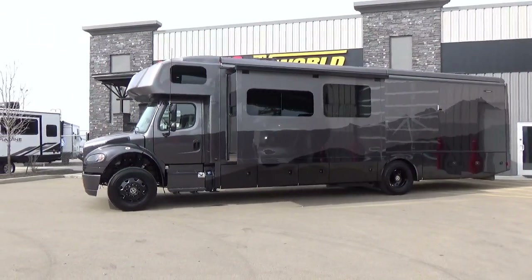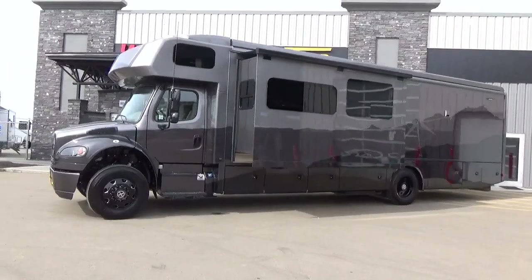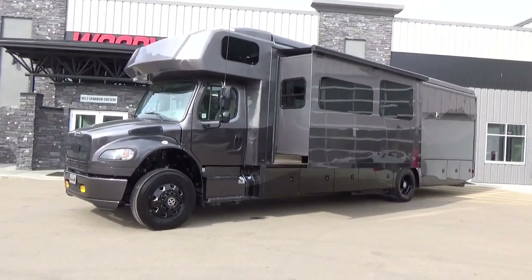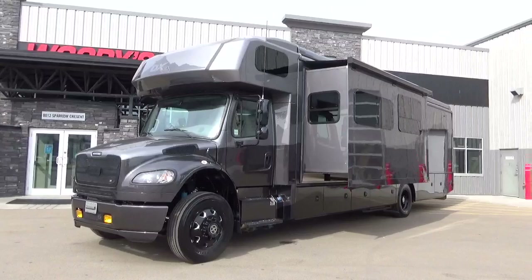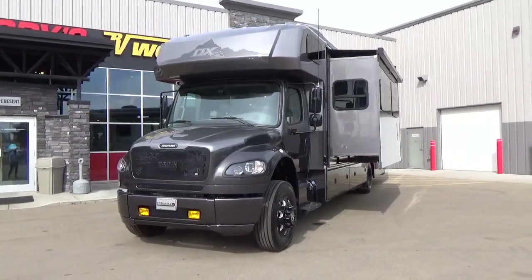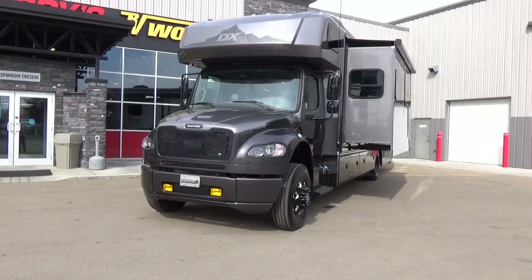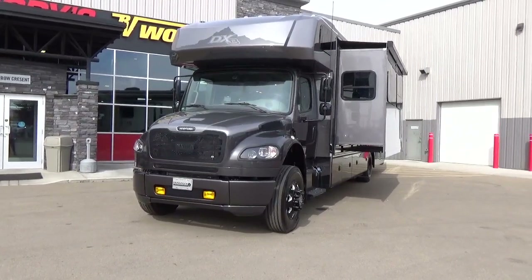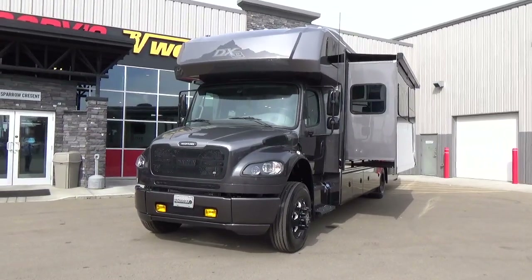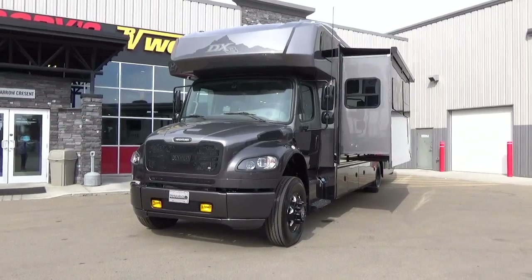So if you like that look, this particular coach might be right for you. This is the very first Super C motorhome I've shot at our dealership. We are the only full-line Dynamax dealer in Canada. I'm going to make a statement: Dynamax is the best value-built motorhome on the market today — for their quality of build, the chassis they use, and the feature content they put on their motorhomes.